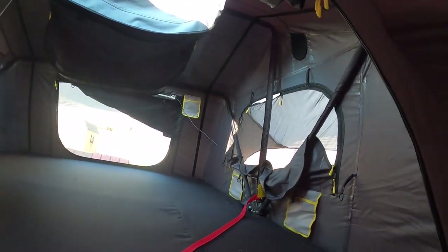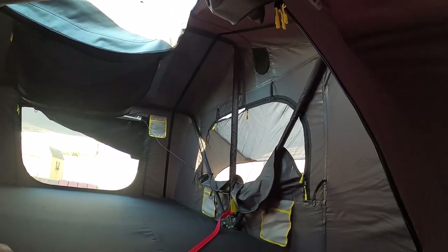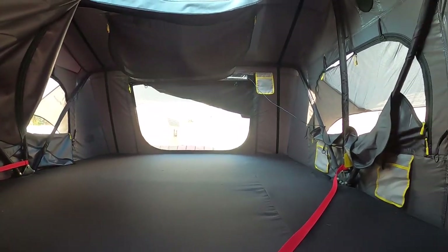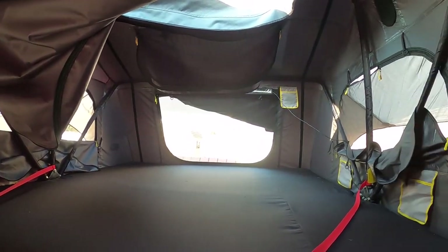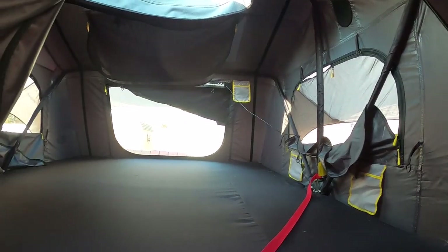I hadn't put any bedding up here yet or anything, but I did add the LED strip. The kids are playing in here and that's really it — it's so big. I can't believe how big it is in there. The cameras and stuff do not do it justice at all. It's really big in there.